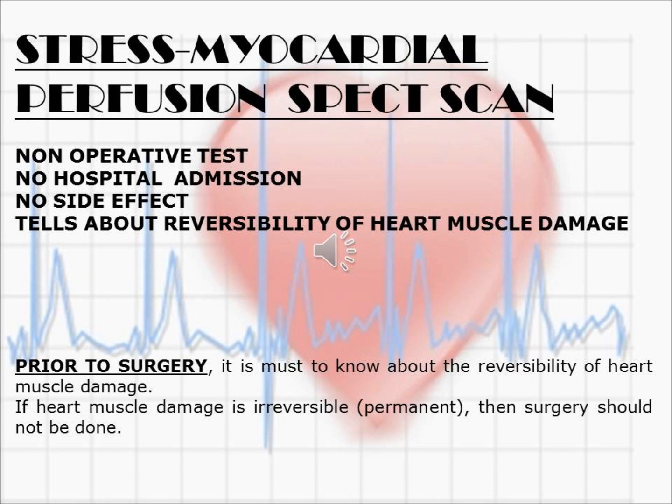Coming to stress myocardial perfusion scan, it is a non-operative test and hospital admission is not required. There are no side effects, and it also tells about reversibility of heart muscle damage — whether the damage is permanent or temporary. If it is permanent, it is not going to improve after surgery, so prior to surgery it is essential to know about the reversibility of the heart muscle damage.